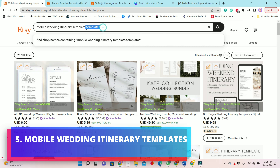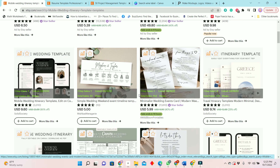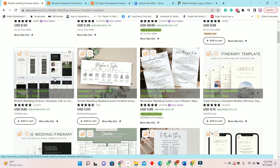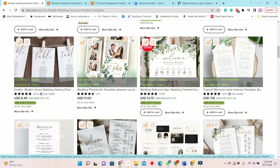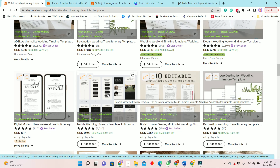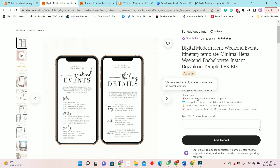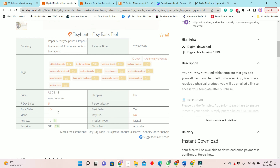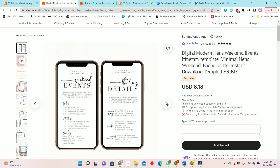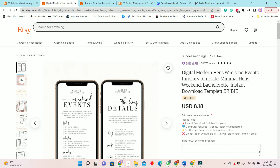The next item on the list is the mobile wedding itinerary template. The itinerary can be emailed, texted, or sent via WhatsApp to wedding guests. This one here is a bestseller — it has had 104 sales since July, only about three months ago, and it has sold five times in the past seven days. This is another niche you can go into.